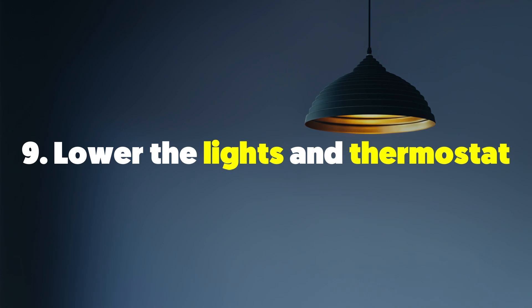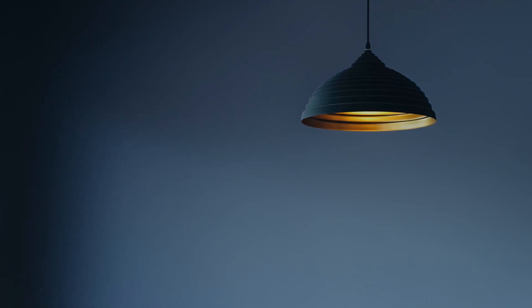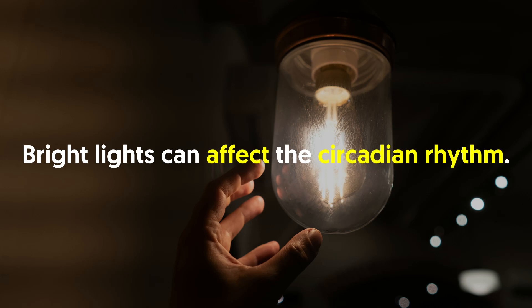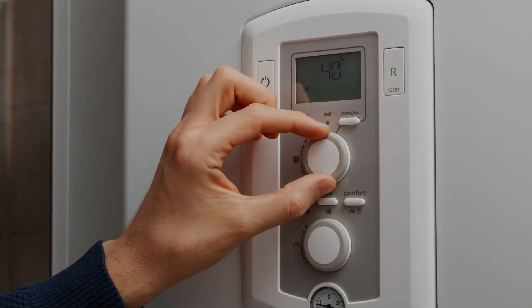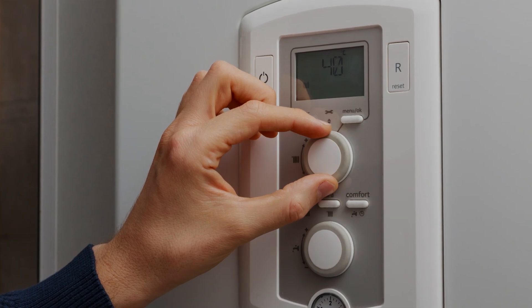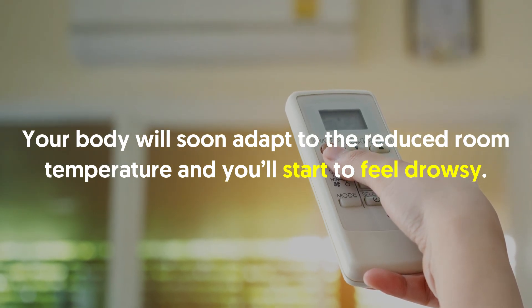Nine: lower the lights and thermostat. Before getting inside the covers, make sure to turn off or lower bright lights, as bright lights can affect the circadian rhythm. A cozy and dark sleeping environment puts your internal body clock into sleep mode. In addition, don't forget to lower the thermostat to 65 degrees — it's an ideal temperature for good sleep. Your body will soon adapt to the reduced room temperature and you'll start to feel drowsy.